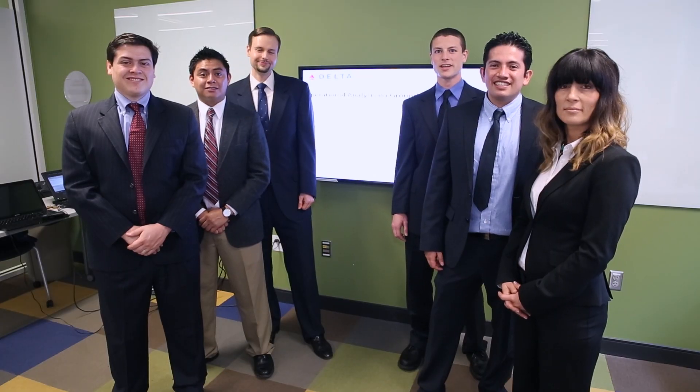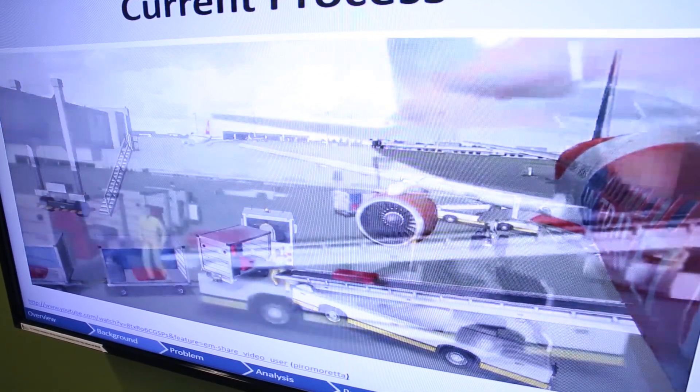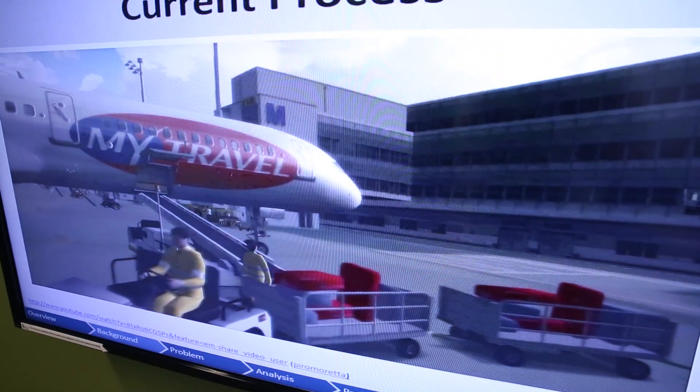We studied ground service equipment at Hartsfield-Jackson Airport, the busiest airport in the world. Our goal was to increase equipment utilization while maintaining service levels. Delta operates nearly a thousand flights every single day, and none of this can happen without the ground service equipment. This process involves using thousands of machines to service the planes while they're on the ground, including all of the baggage handling equipment and the jet tugs.